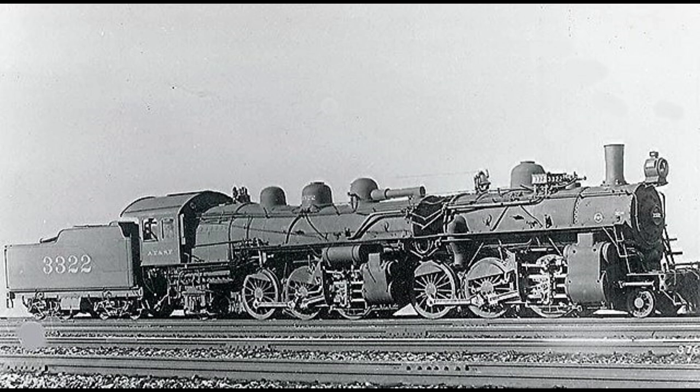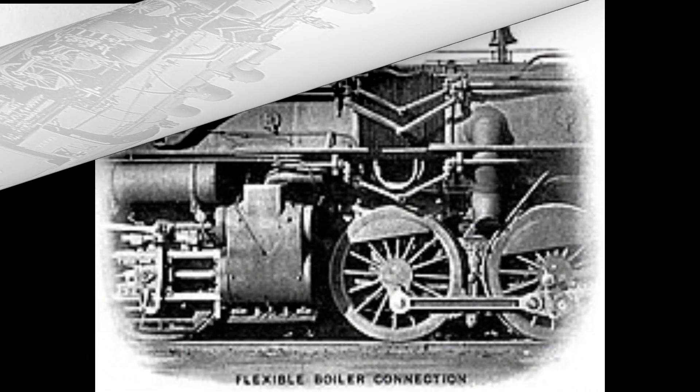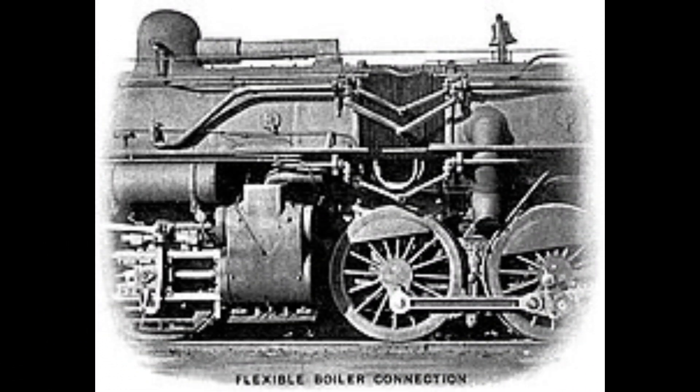A jointed boiler locomotive was a variant of the Mallet articulated locomotive in which a flexible coupling was introduced midway along the length of the boiler casing, allowing the boiler to bend laterally when the locomotive was on curved track. In all, six such locomotives — all of the 2-6-6-2 wheel arrangement — were built for the Santa Fe Railroad between 1910 and 1911. The first one built was number 1157, assembled by the Atchison, Topeka and Santa Fe in their Topeka shops from two 2-6-2s; all the rest were built new by the Baldwin Locomotive Works.